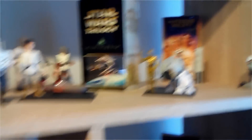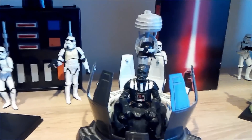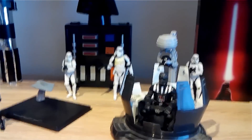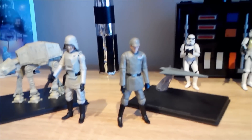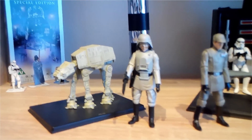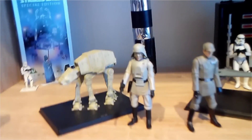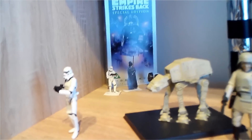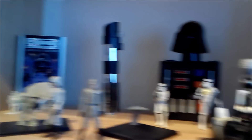For Empire, I have this awesome Darth Vader in his meditation chamber. A couple of Stormtroopers here. Captain Needa - you know, apology accepted, Captain Needa. This is General... General Veers. Right, I just remembered - I was spacing out on the general's name. And of course Boba Fett and Slave I.